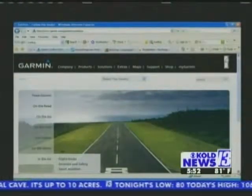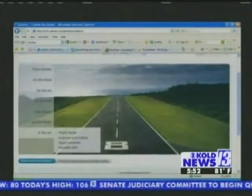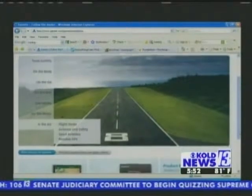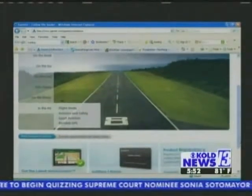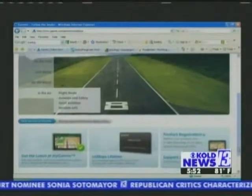And if you've got a Nuvi, you can actually go onto their website, download it, and what it'll do is it'll actually track how fast you're going, where you're going, and tell you ways to save money — like maybe take this route or slow down when you leave a light. So this is the GPS device that you have, but this is a free application you can completely add on to it.